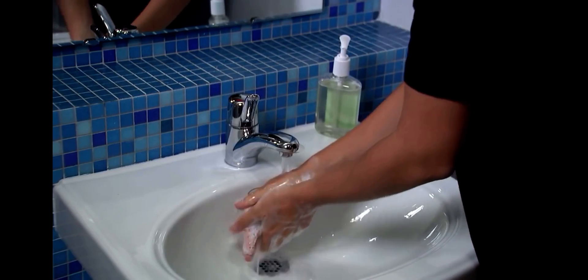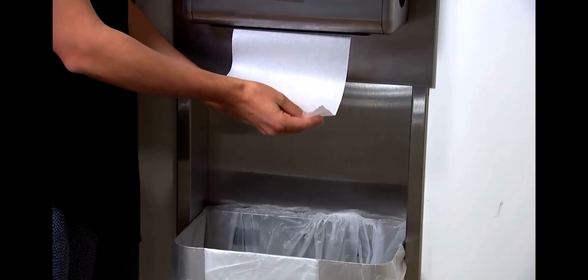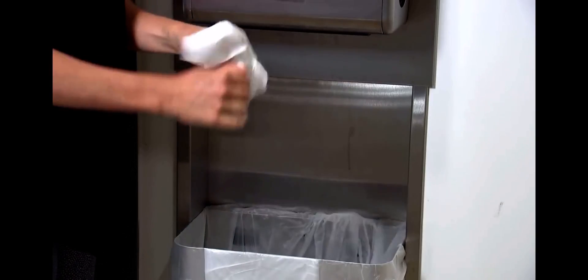Rinse your hands well under clean running water. Dry your hands using a clean towel, electric hand dryer, or air dry them.